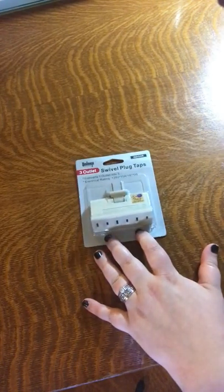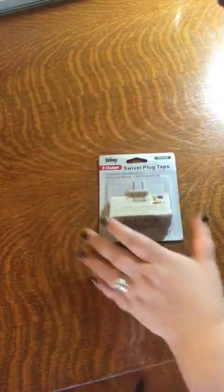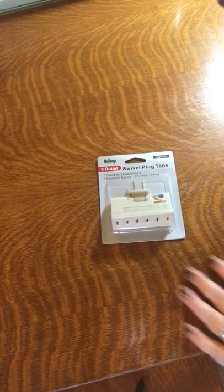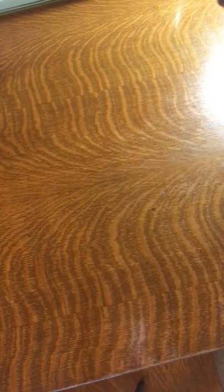For my husband — boom — a three-outlet plug. We rent a very old house and outlet space is at a premium here. Figured why not?